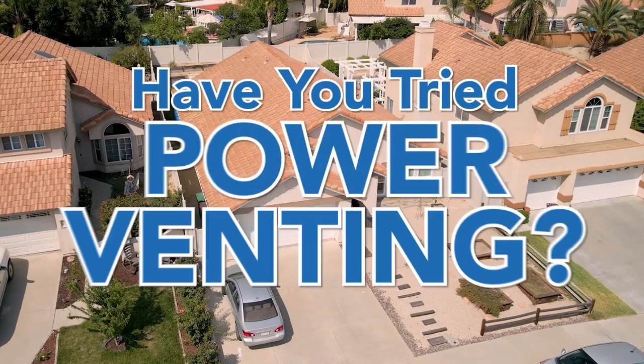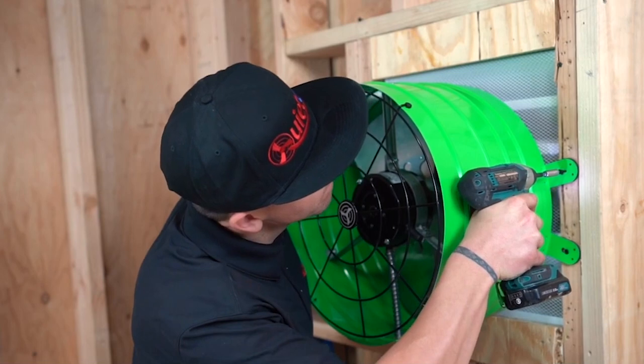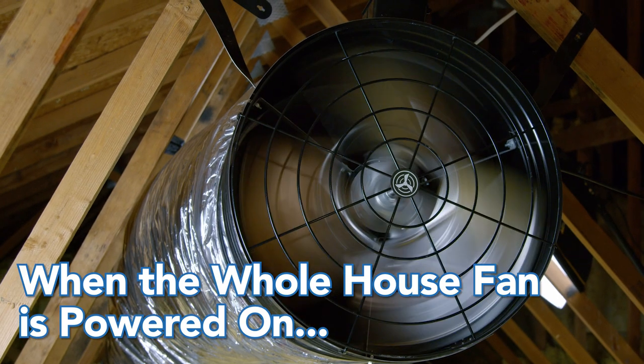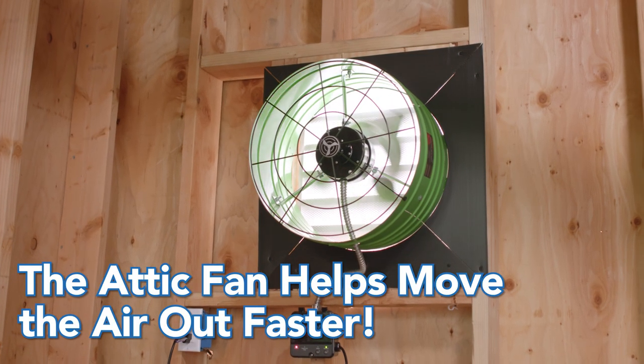One area that can address the lack of venting is called power venting. Power venting is the process in which an attic fan is installed in the attic, and when the QuietCool whole house fan is powered on, the attic fan is powered on as well to help move the air out of the attic faster.